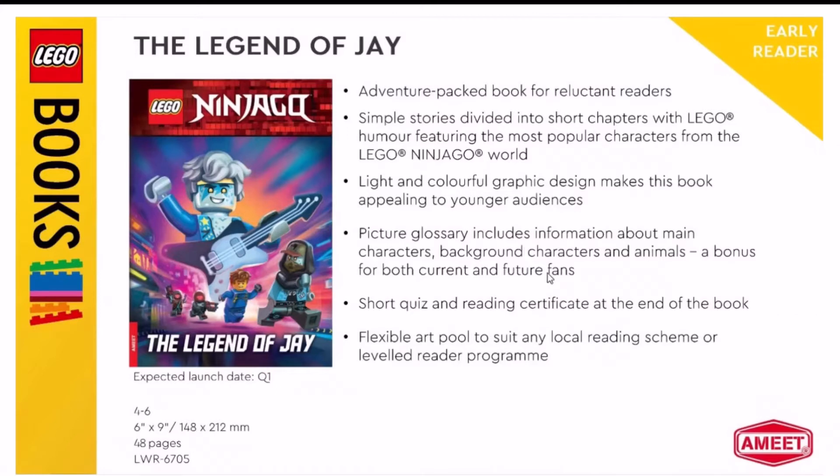You have the modern buildings of Terra Technica in the background, and then you have Jay — Superstar Rocking Jay as I should call him — he's in the sky kind of like a mural, overlooking everything.